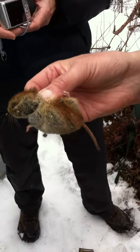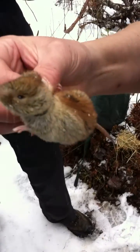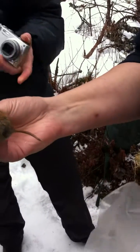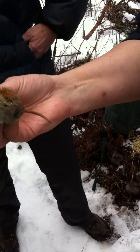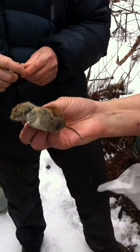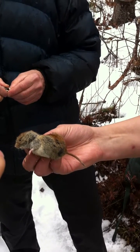Their ears are smaller than the fur so they really don't hear very well. You can see they've got a very blunt nose — they don't smell that well. Their eyes are very small and the tail is very short. They really aren't very agile animals and they rely on the thick understory, or in this case the dry branches on the ground, to protect them.